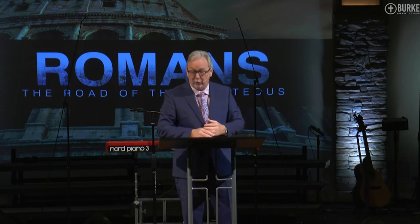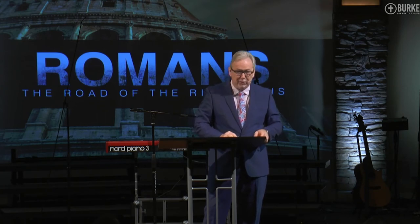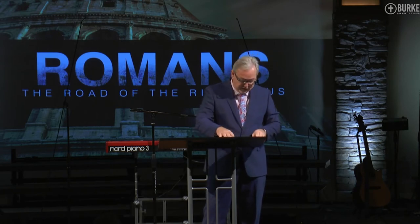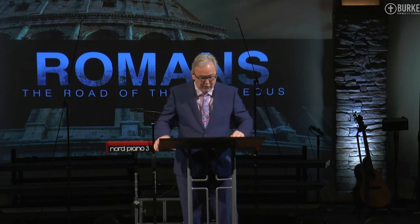They're literally cursing — calling, as I read the article this week, for the minions of darkness to overtake the presidency. Unbelievable the world in which we live. Jesus says: when you're opposed, bless those who curse you, pray for those who mistreat you.